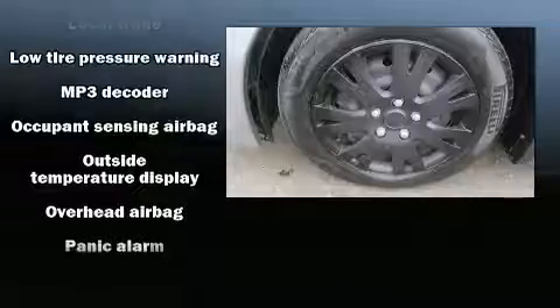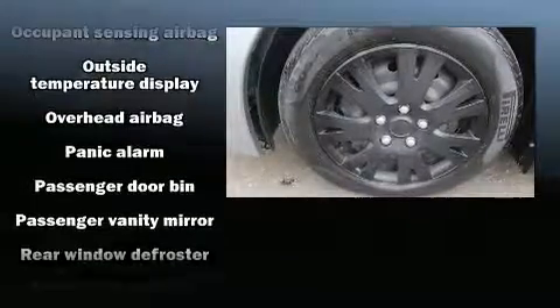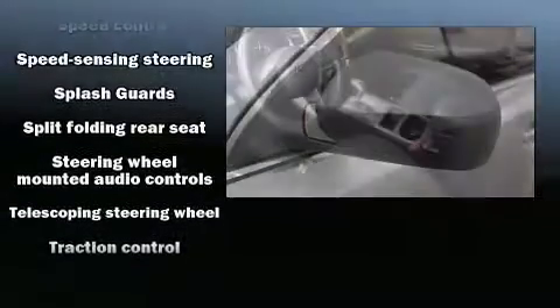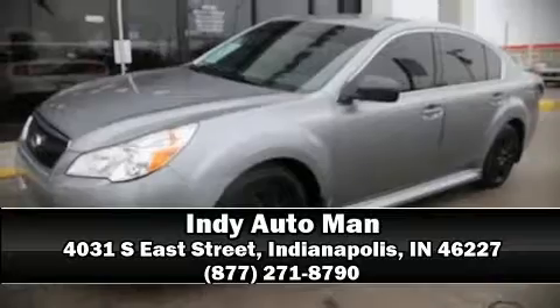Four-wheel disc brakes with ABS provide confident stopping power. A Carfax history report gives you peace of mind by detailing information related to past owners and service records. Our experienced sales staff is eager to share its knowledge and enthusiasm with you — we are here to help you.